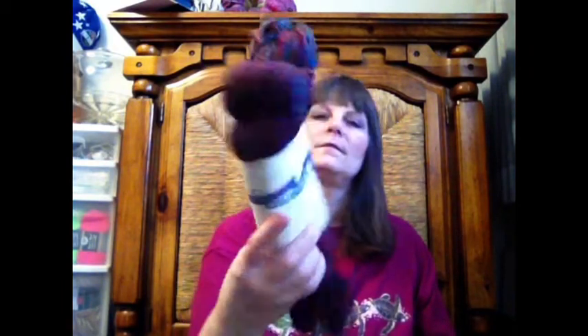Here is another Mountain Colors skein — 100% Targhee at 320 yards of a two-ply. As you can see, there are two different skeins. Pretty colors — I'm liking it a lot. And Knitter's Nightmare — I love Knitter's Nightmare. Sadie has really great stuff.